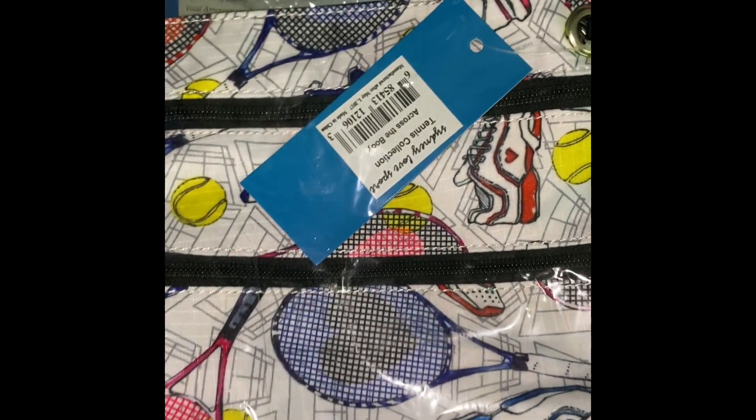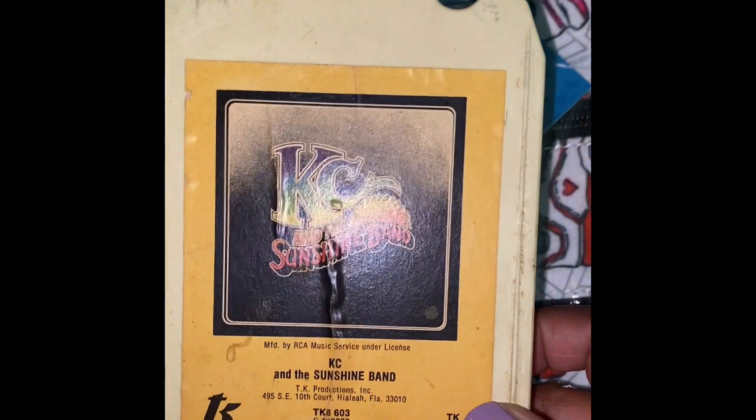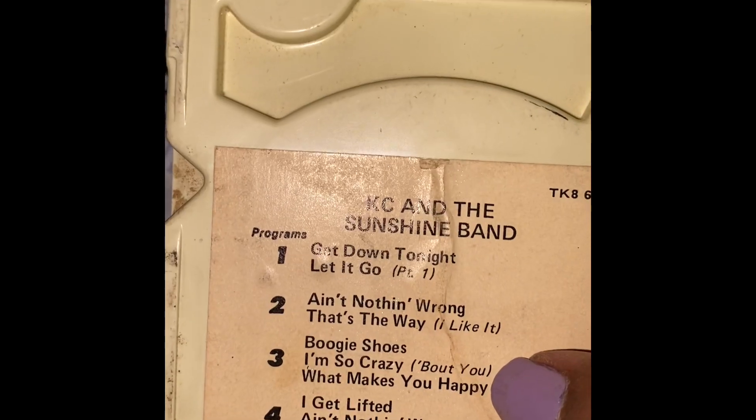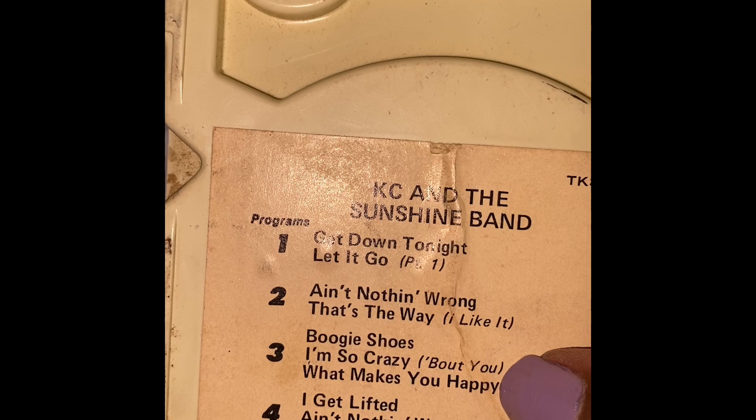Here are two music finds. This is KC and the Sunshine Band — it's an eight-track, been through a little bit but these things last. Four programs: program one has 'Get Down Tonight' and 'Let It Go Part One'; program two 'Ain't Nothing Wrong' and 'That's The Way I Like It'; program three 'Boogie Shoes' and 'I'm So Crazy About You'; program four 'Get Lifted,' 'Ain't Nothing Wrong,' and 'Let It Go.' I noticed Snoop Dogg lifted part of that in one of his songs, and 'Boogie Shoes' — that little horn riff — was all over TikTok last year.